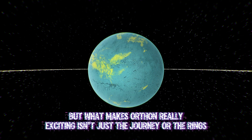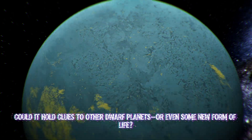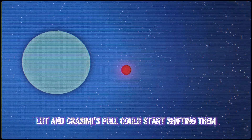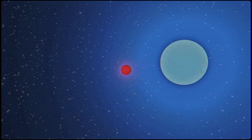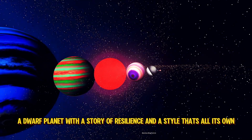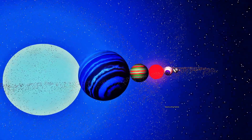But what makes Orthon really exciting isn't just the journey or the rings — it's the mystery of what's underneath those tholins. Could it hold clues to other dwarf planets? Or even some new form of life? There's even a chance those rings might not be as stable as they look. LUT and Crissemi's pull could start shifting them. Something tells me Orthon has a few surprises in store. So there you have it — Orthon, the cosmic wanderer. A dwarf planet with a story of resilience and a style that's all its own.